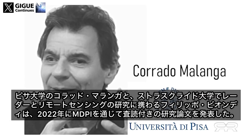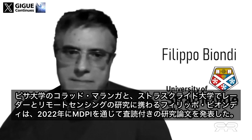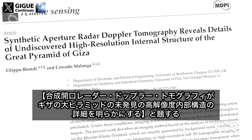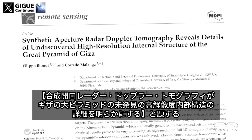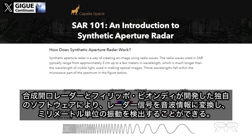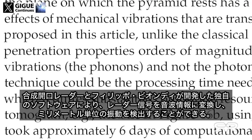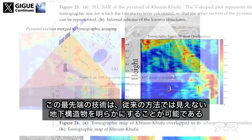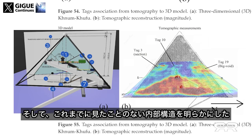Corrado Malanga from the University of Pisa and Filippo Biondi, involved in radar and remote sensing research with the University of Strathclyde, published peer-reviewed research in 2022 via MDPI entitled 'Synthetic Aperture Radar Doppler Tomography Reveals Details of Undiscovered High-Resolution Internal Structure of the Great Pyramid of Giza.' Their research used SAR — Synthetic Aperture Radar — along with proprietary software developed by Biondi that transforms radar signals into phononic information, allowing detection of millimetric vibrations. This cutting-edge technology reveals underground structures invisible to traditional methods.